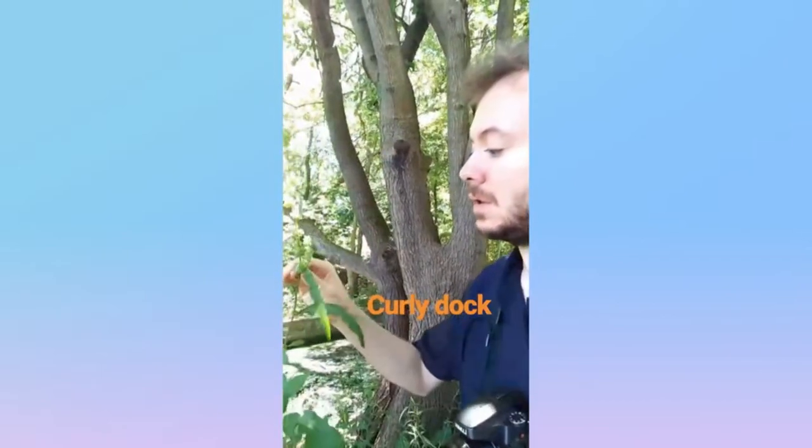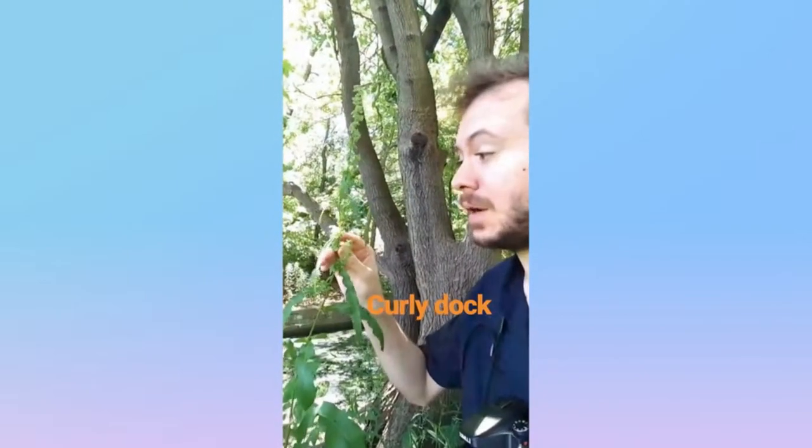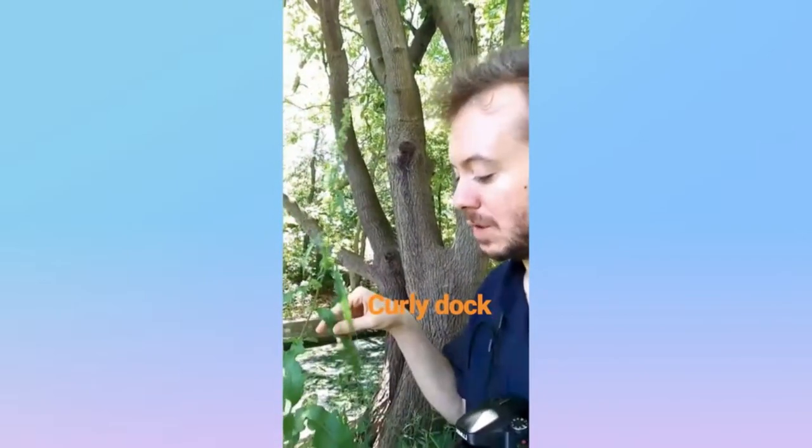This is Curly Dock from the knotweed family. It's got these long stems with these green seed pods that will turn brown at the end of the summer, and then it's got these kind of wrinkled, long, slender leaves. And that's Curly Dock.